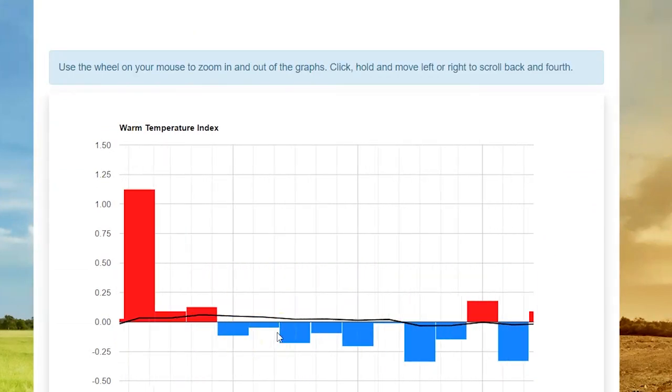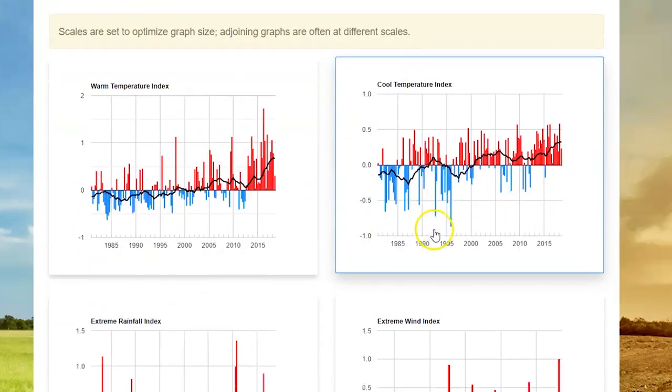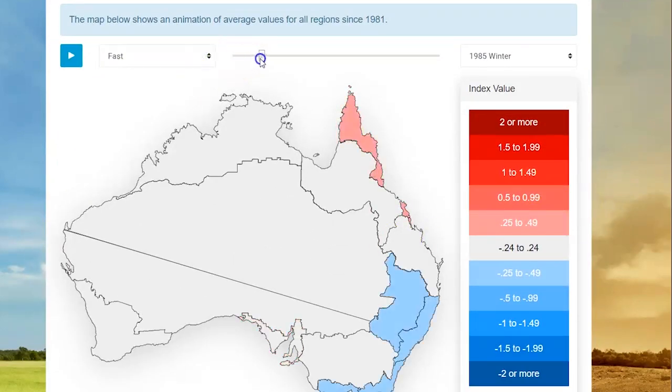The weather events included two temperature measures, so we're tracking the frequency of the hottest days and the frequency of the coldest days. There are also two rainfall measures — we're tracking the frequency of too much rain, which leads to floods, and also the frequency of too little rain, which leads to droughts.